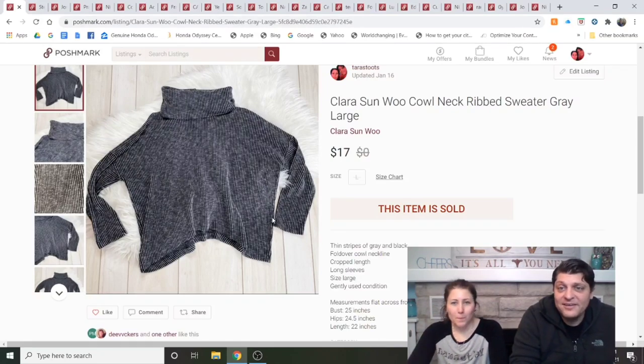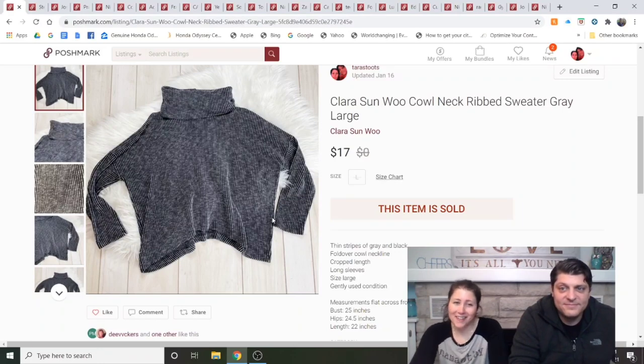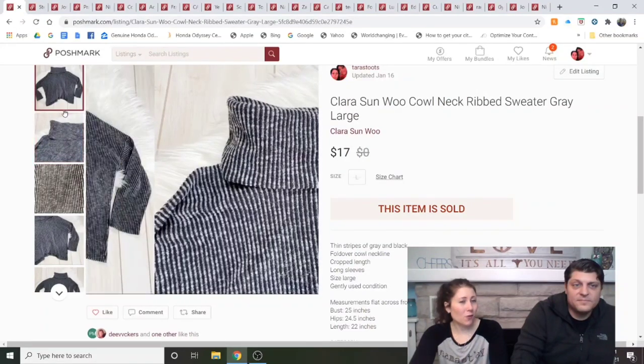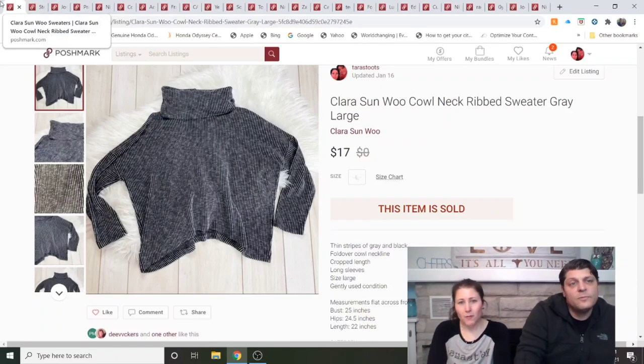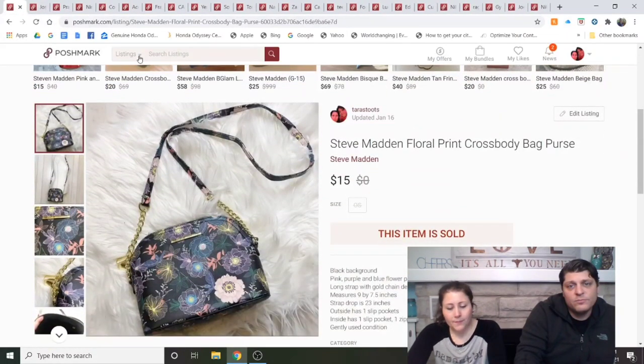Clair Son Woo Cowl Neck Rib Sweater, gray, large. We had this in a haul video. It was either 99 cents or from the bins — the only times I'll take a chance on a brand I'm not positive about. My mom gave me a pair of lounge pants from this brand and they sold fast, which amazed me. This one took about five weeks but turned my $1 investment into $11 profit.